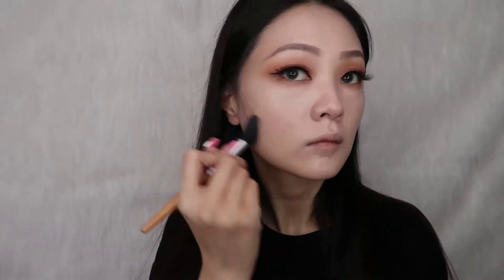To define my face a little bit more, I am going to contour using the Kat Von D contour palette, starting with my jawline and then the sides of my face, then the cheekbones, and finally my nose.